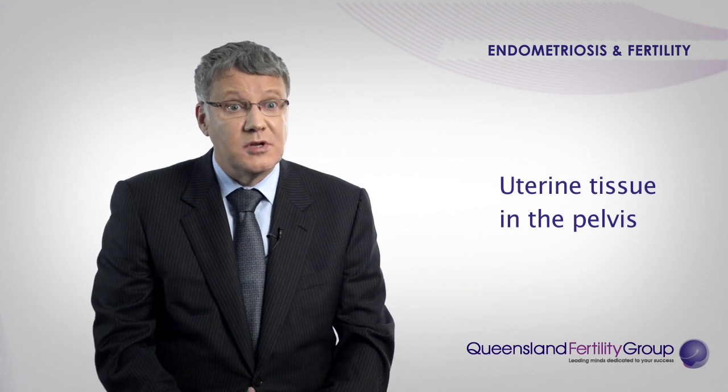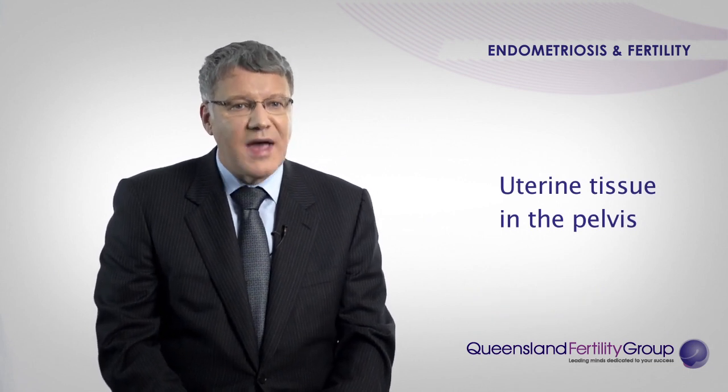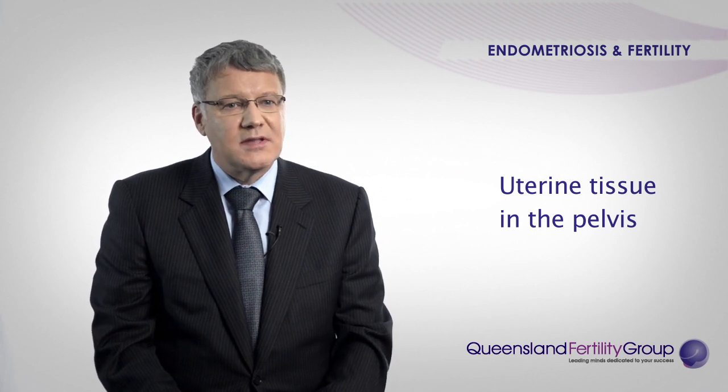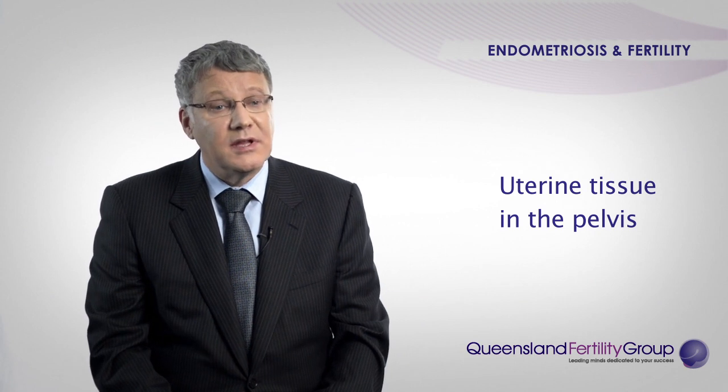Endometriosis is a common and worrying disease in women. It's caused by the fact that the same tissue that lines the inside of the uterus — that you get your period from every month — seeds as inappropriate tissue out in the pelvis. When it does that it still has a period, so it causes inflammation, pain and bleeding internally.